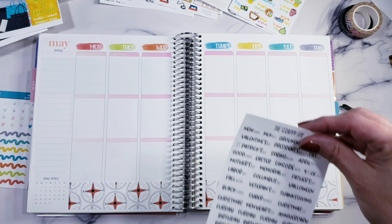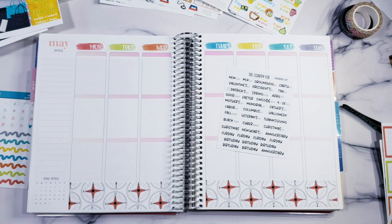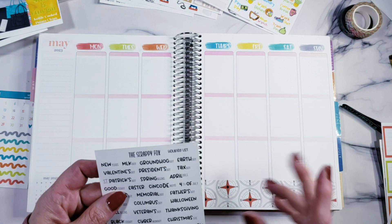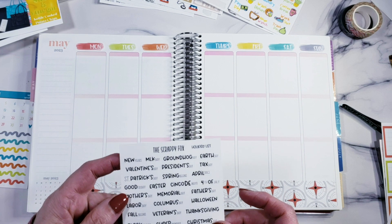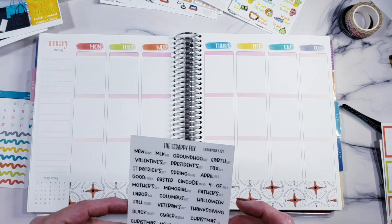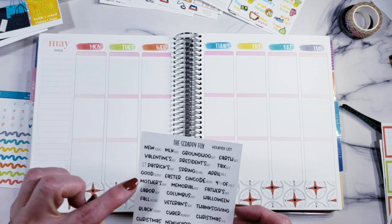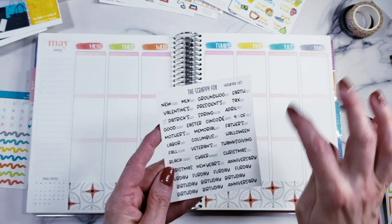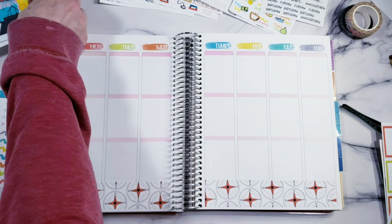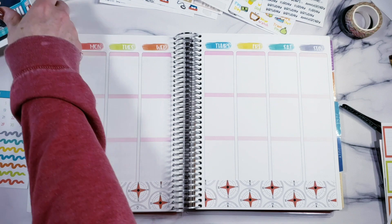I hate stealing from my shop stock because inevitably when I take from it I end up needing it. But here's Mother's Day - just making sure I have these in the right order. I was looking and looking and then realized it's right there. We're good.